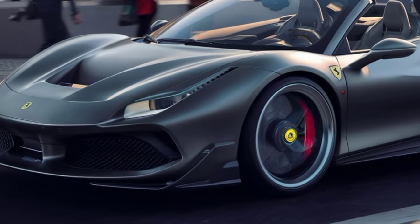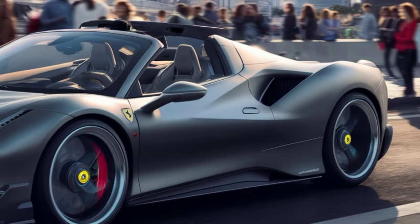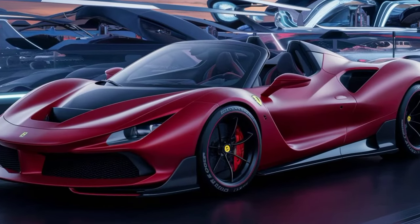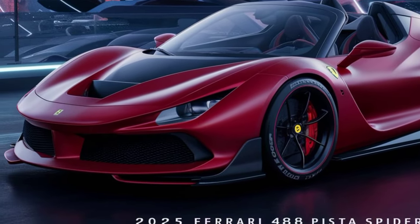Think of it as more storage space for your weekend getaway bag. Technology-wise, the 488 Pista Spider comes with all the bells and whistles you'd expect from a Ferrari — there's a high-end infotainment system, Apple CarPlay and Android Auto connectivity, and a banging sound system.